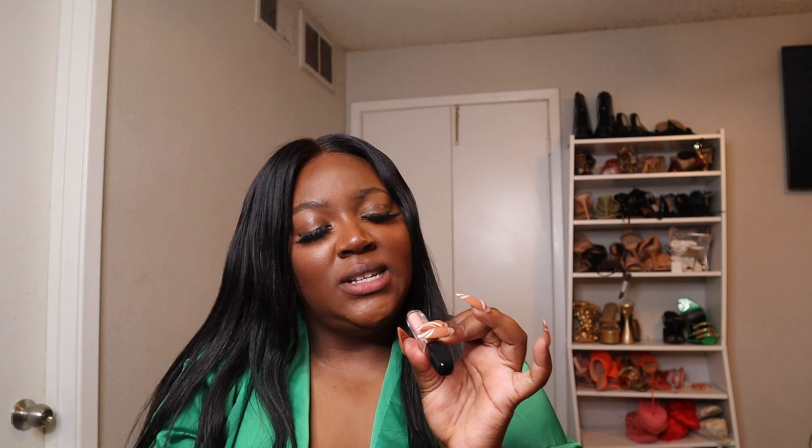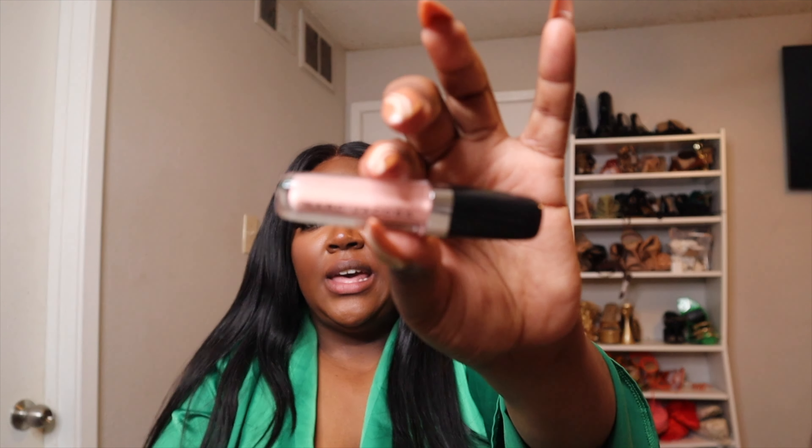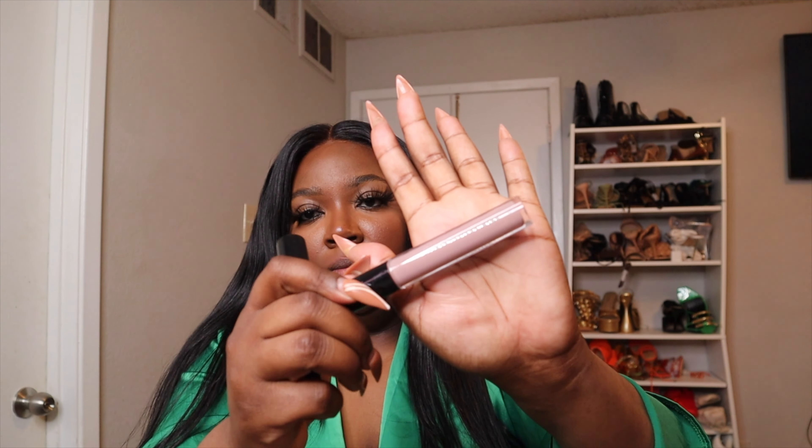Then I go in with Mark Jacobs - the Sugar Sugar Enamel. I also use C Lauren Cosmetics, a line from a girl I went to school with, but today I'm going with the Mark Jacobs because that's what I've been using more recently. After that I go in with a topper because I love a glossy lip. This is just a clear gloss - you can get it from anywhere. Let's get into the lip and then we'll come back and talk about it.